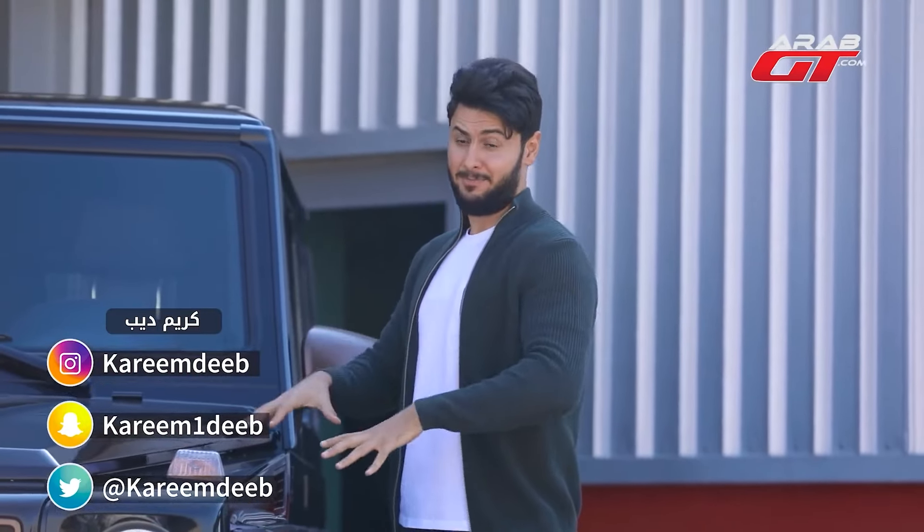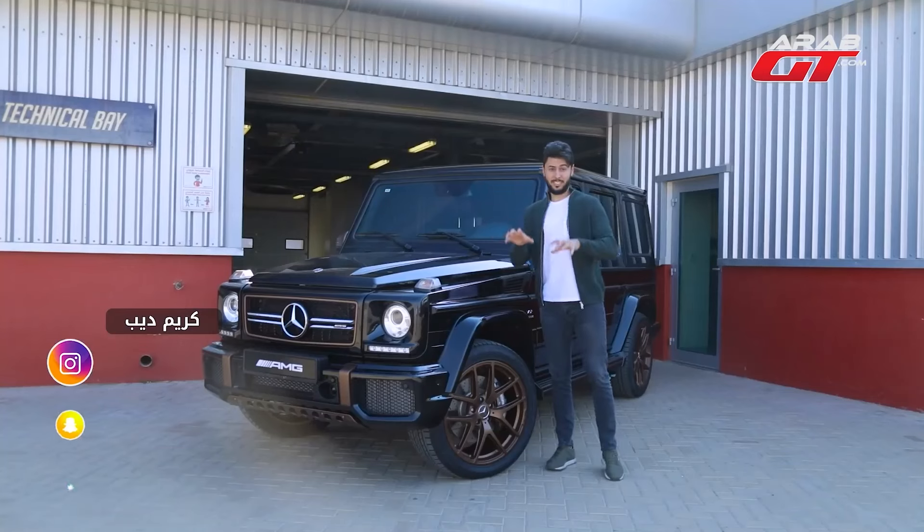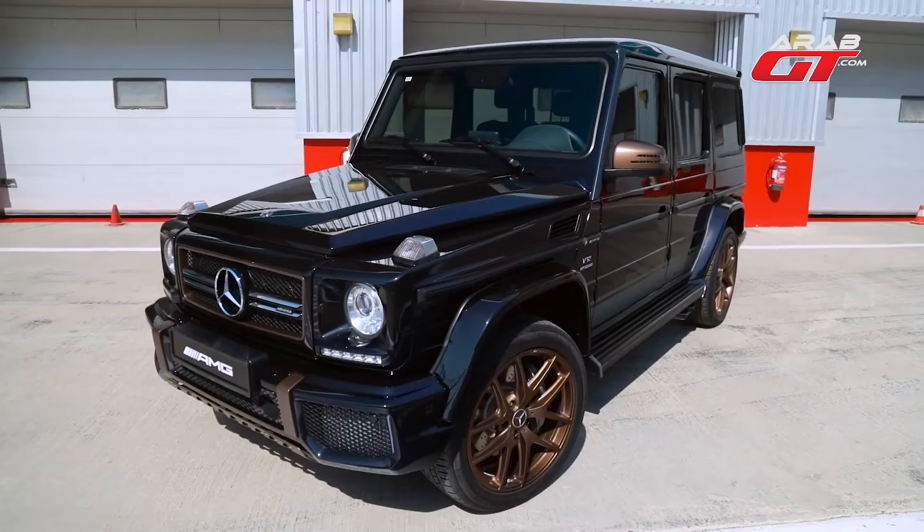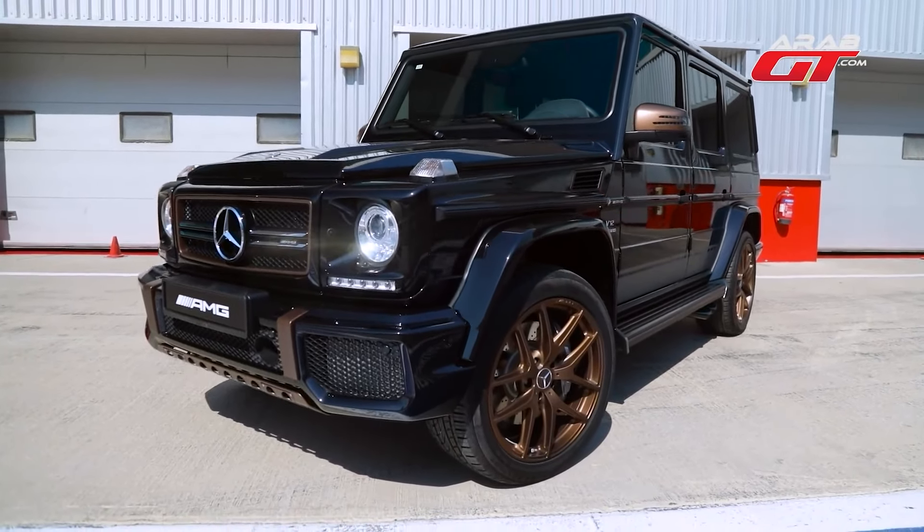Today's Spotlight isn't on a latest model. Instead, it's the remarkable 2018 Mercedes G65 — the final edition with the last 12-cylinder engine.